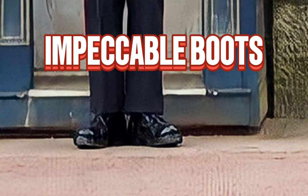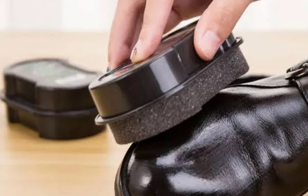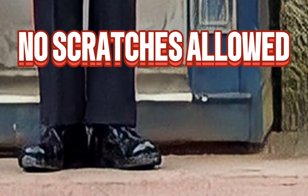Those shiny black boots the guards wear don't come that way naturally. They have to spend hours polishing them to achieve that mirror-like finish. No scuff marks allowed.